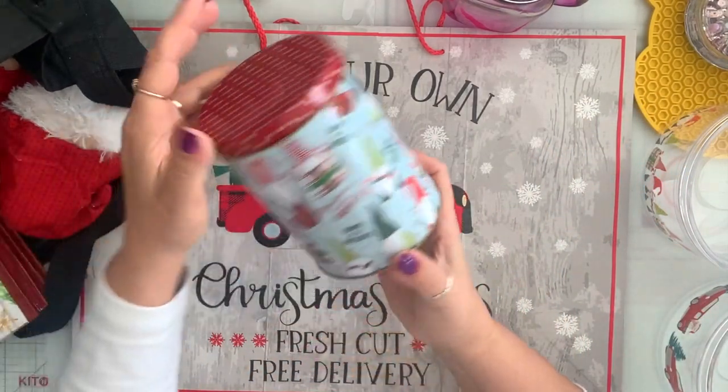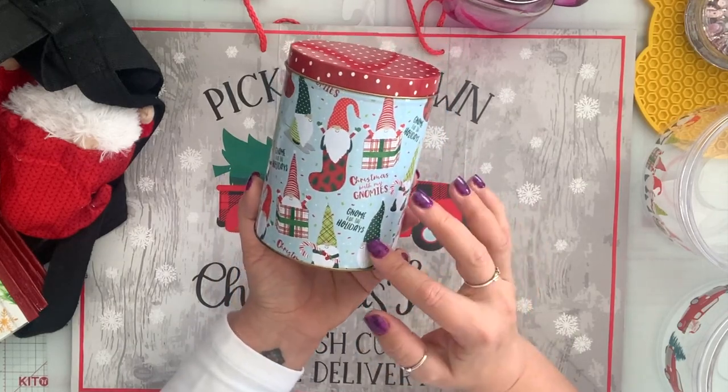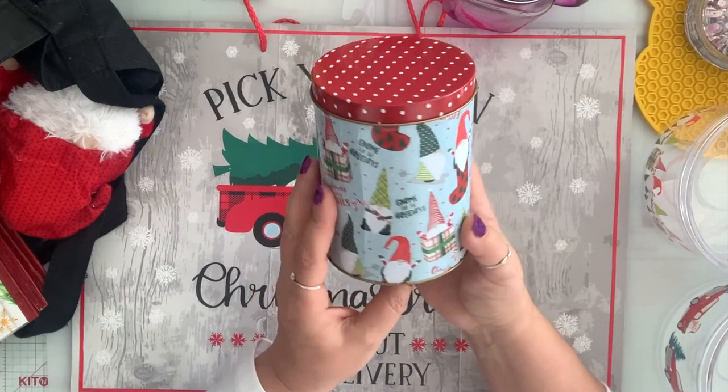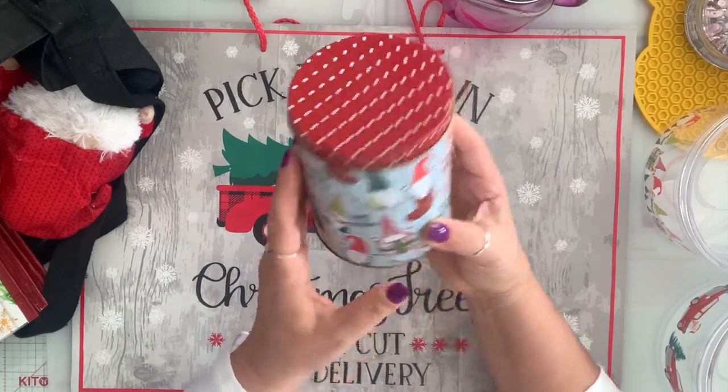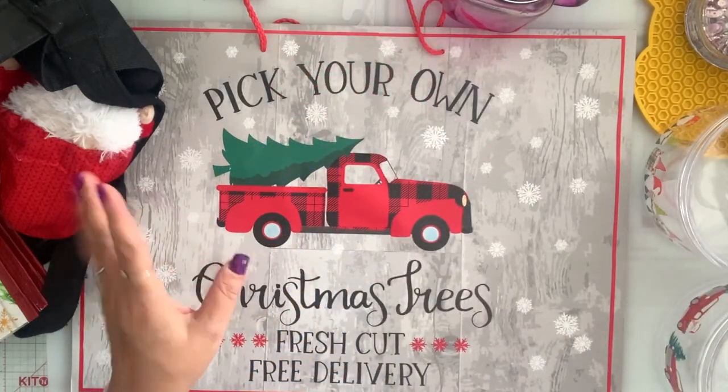I also got this tin — I only found one but if I find more I'm going to get it. Again, to put bark and cookies and stuff. It's so cute. Maybe I'll just keep it for myself. When it comes to gnomes, I'm a little selfish.